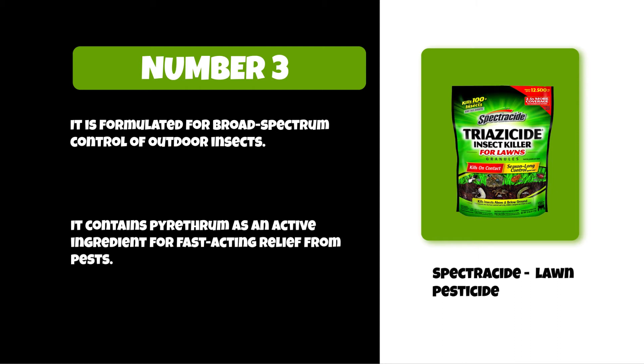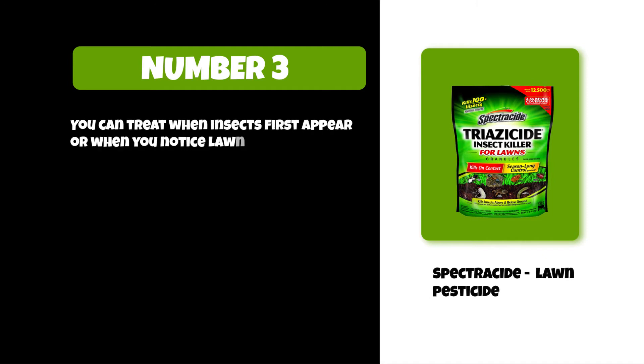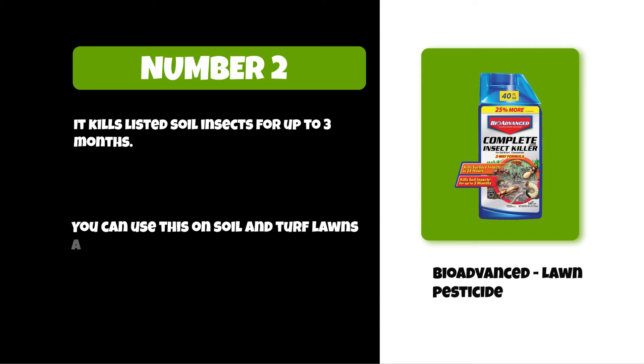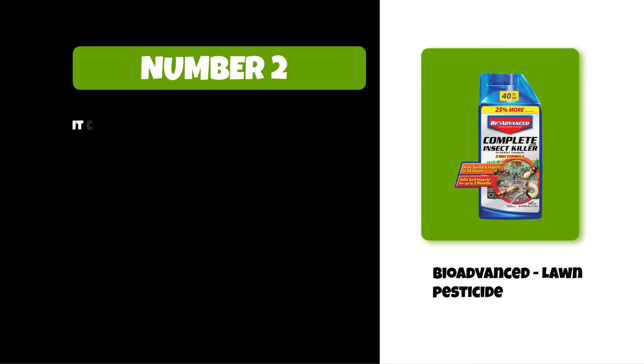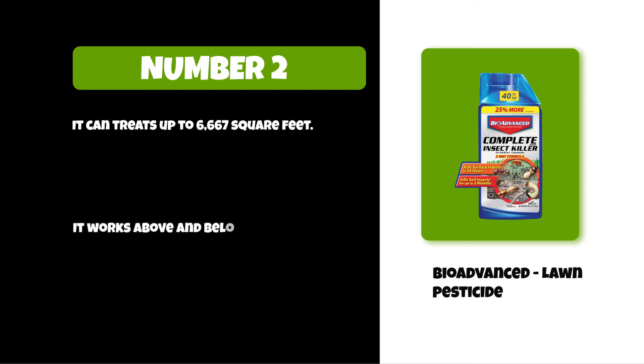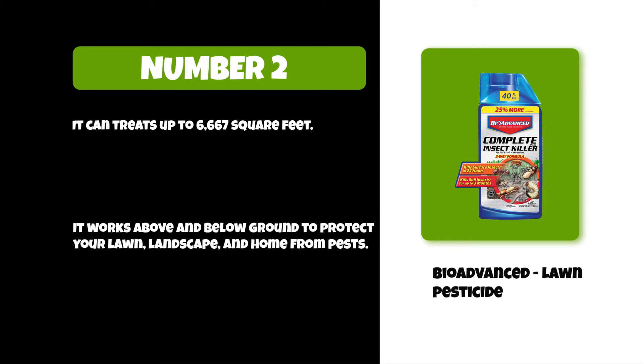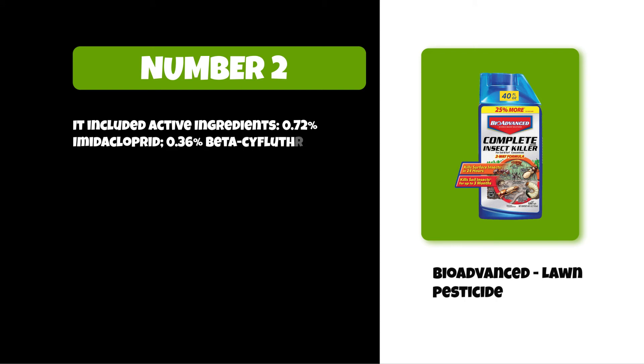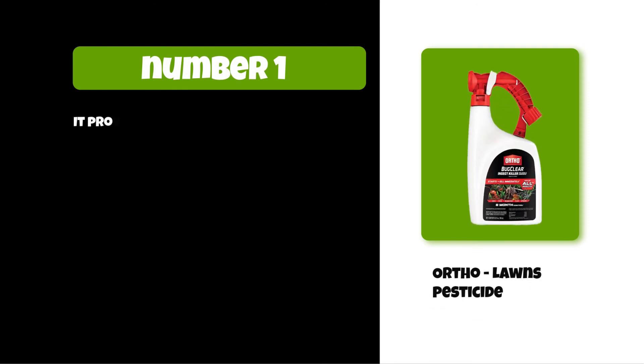At number 2: BioAdvanced lawn pesticide. It kills listed soil insects for up to three months. You can use this on soil and turf lawns and around the home. It treats up to 6,667 square feet and works above and below ground to protect your lawn, landscape, and home from pests. Active ingredients include 0.72% imidacloprid and 0.36% beta-cyfluthrin.